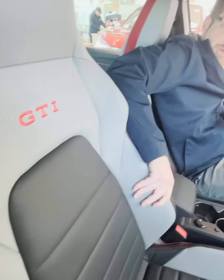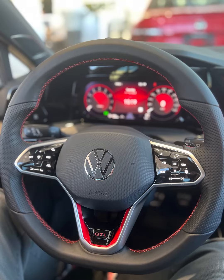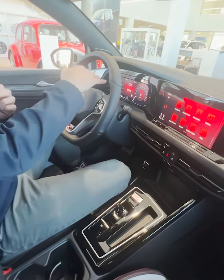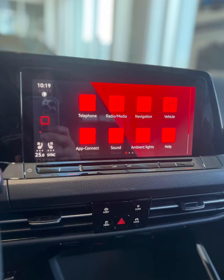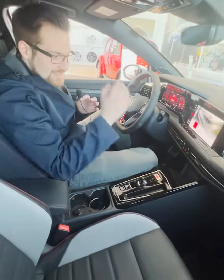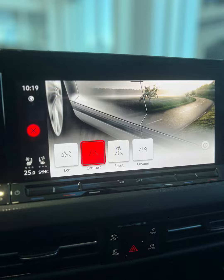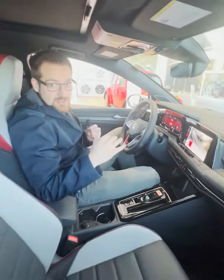The bucket seats keep you nice and bolstered in the corners — they are Vienna leather, which is super nice. You get a leather-wrapped steering wheel that is heated with paddle shifters, a digital driver's display, a heads-up display, a center console with wireless Android Auto and Apple CarPlay. This being the GTI Performance, you get dynamic chassis control controlled through your different drive modes, and a nine-speaker Harman Kardon system that...